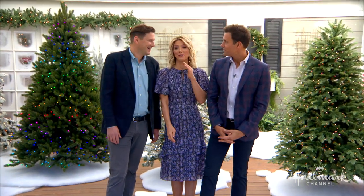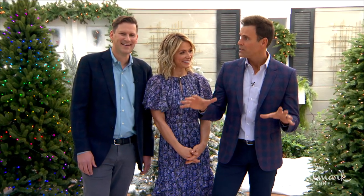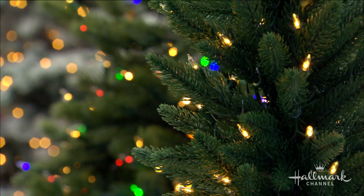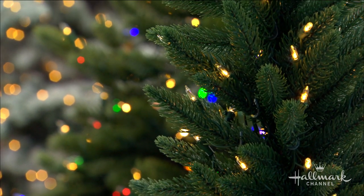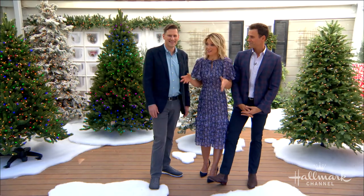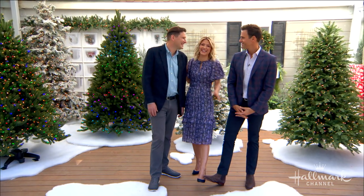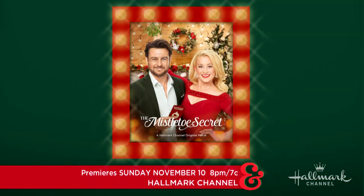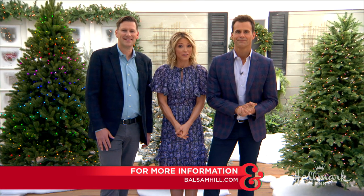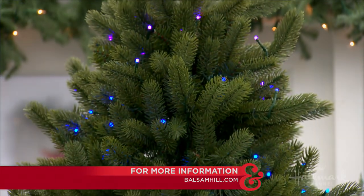These are some of the most beautiful trees you'll ever see in one place — so many different options, all gorgeous. 'Mistletoe Secret' premieres November 10th at 8/7 central on Hallmark Channel. To see all of the stunning trees Balsam Hill has to offer and find the perfect tree for your family, visit balsamhill.com.